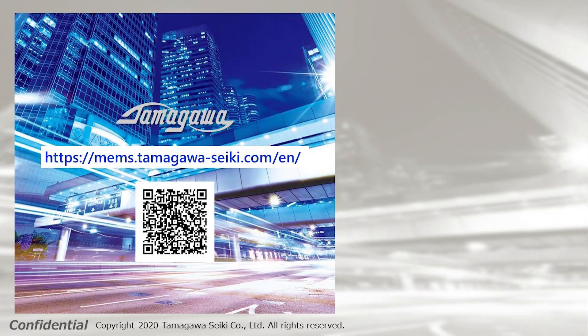That will be all for the introduction of the product. Please feel free to contact us if you have any questions.